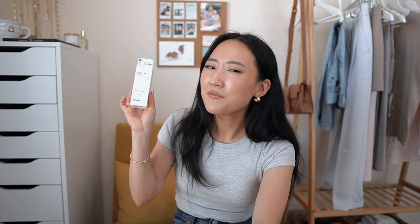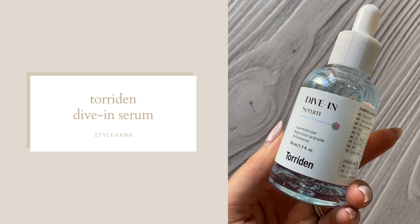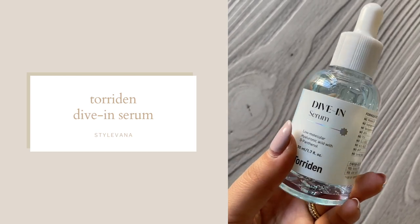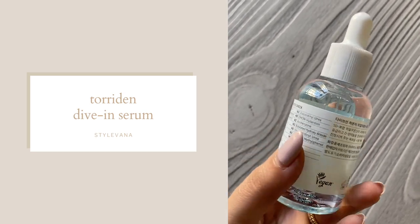They also included a serum from Torridan. This is their Low Molecular Hyaluronic Acid with Deep Panthenol. I love these hydrating serums because they're really good underneath moisturizers right before makeup application — it just helps everything go on way more smoothly.